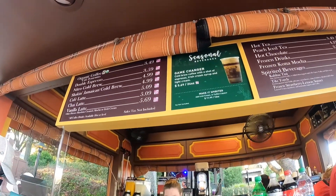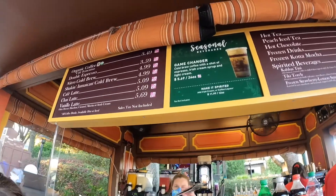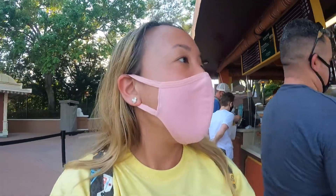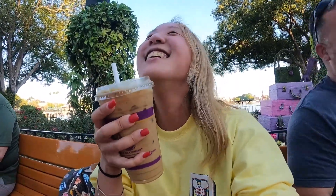My go-to coffee place is Joffrey's, and I've never seen the Shaking Jamaican Cold Brew from Joffrey's before, so I'm going to order it and try it. This is the first sip — yum! That's good, it hits the spot. It's really good, like iced coffee but with that extra kick to it.